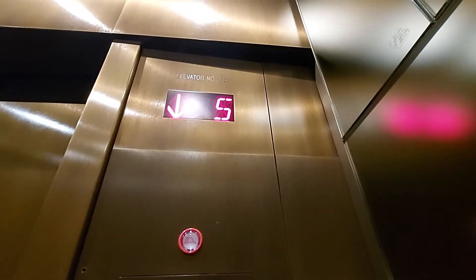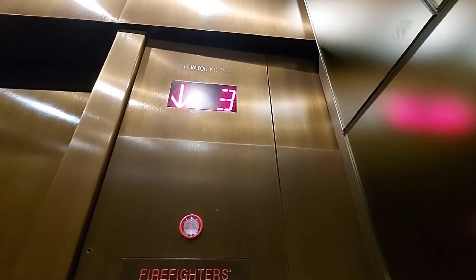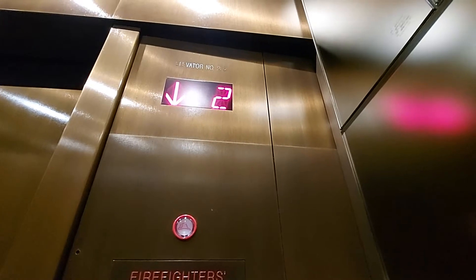Floor 5. Floor 4. Floor 3. Floor 2. Ground.